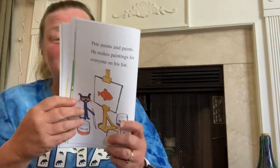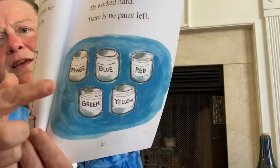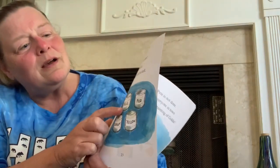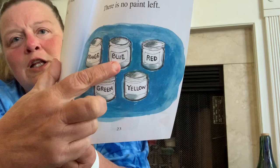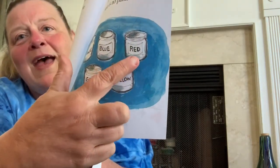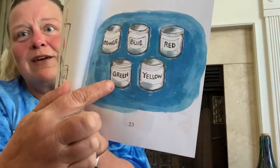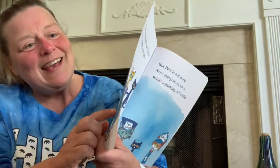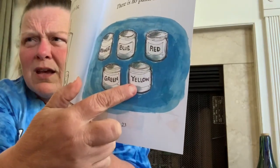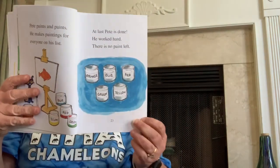There's no paint left. Look, see if you can read these words with me. What's that one? Orange. This one starts with B-L — blue. We can sound out this one: R-E-D, red. My favorite color. Green. And it starts with a Y. What's a Y say? Y-Y-Y — yellow! Good job.